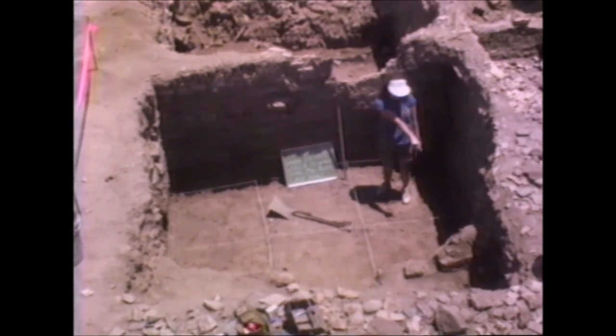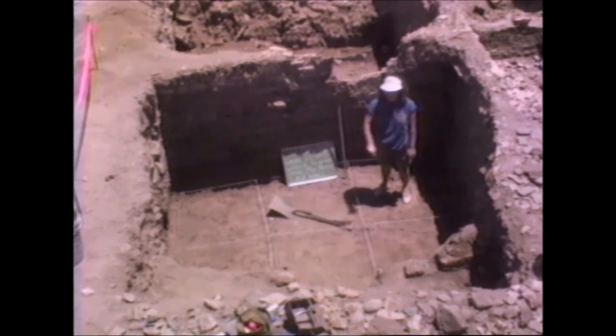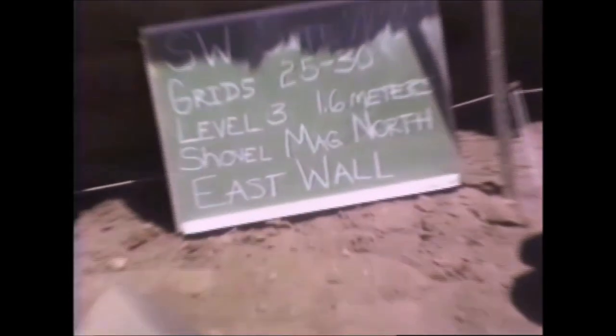That's 28. Yeah. And 29. And 30. Very good. We probably have two more levels to go.